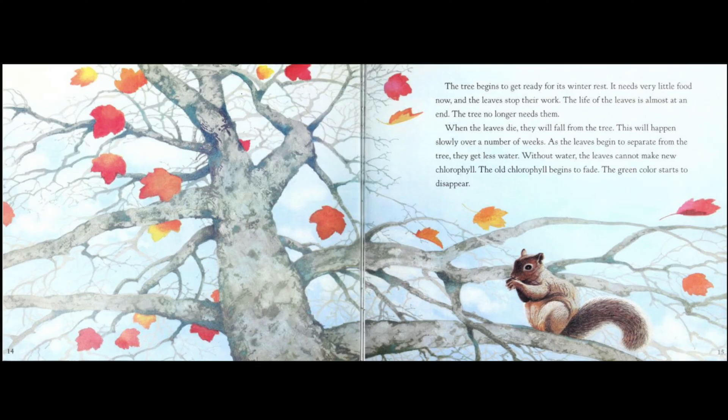As the leaves begin to separate from the tree, they get less water. Without water, the leaves cannot make new chlorophyll. The old chlorophyll begins to fade. The green color starts to disappear.